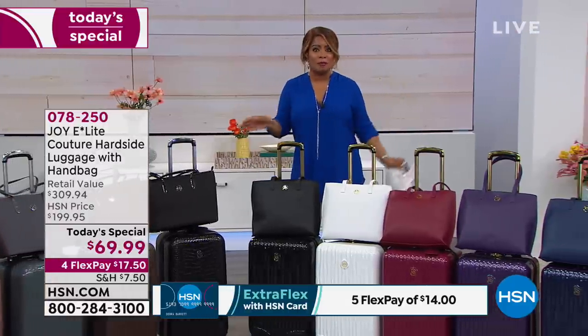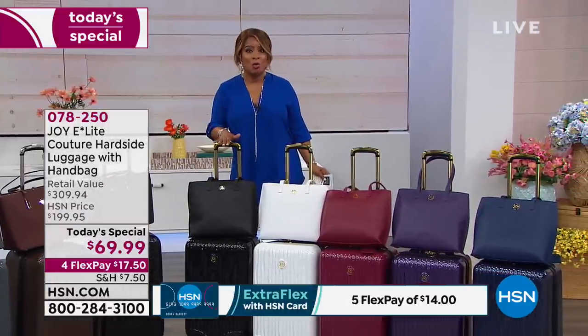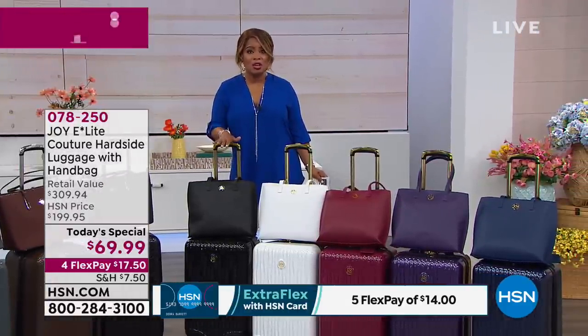We've never, ever, ever done a price like this. It still comes with a 10-year warranty, and it still has earned the Good Housekeeping Seal.